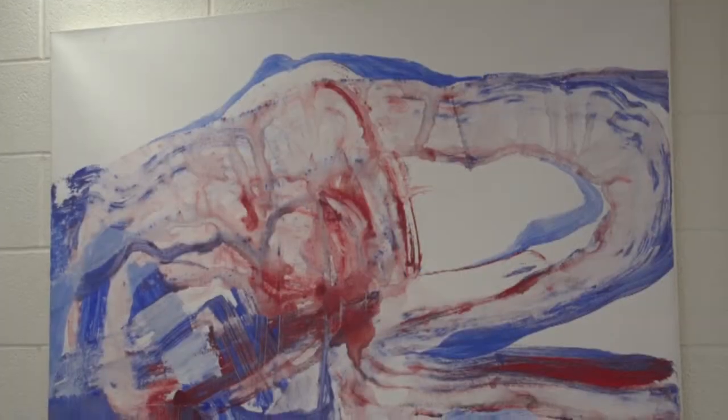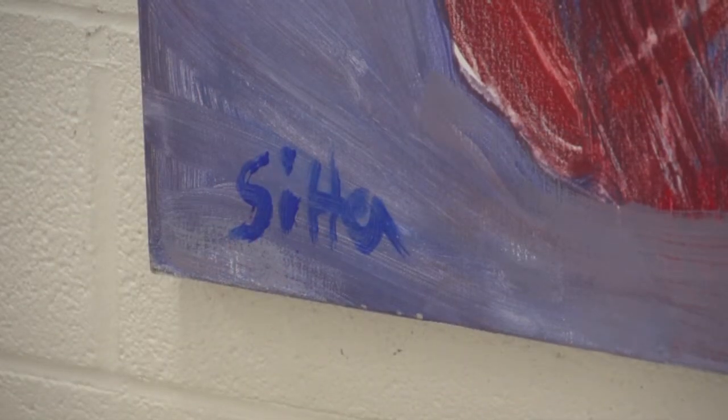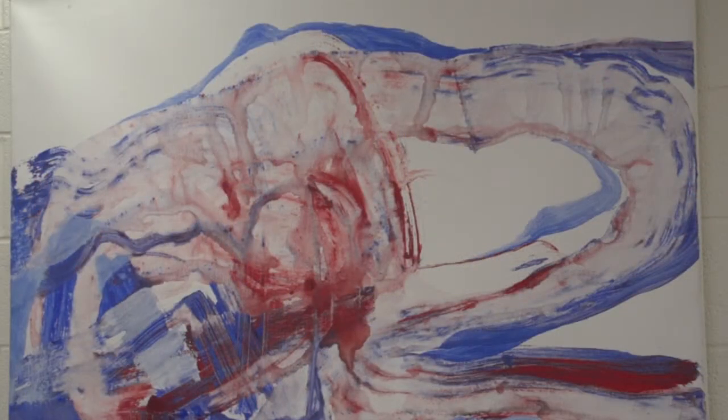The work behind me now is also by Inge Sitter, and it's called "Water." Very different from the previous work, but expresses some of the same ideas. Sitter was actually famous for being among the first Norwegian artists to adopt the abstract expressionist style. So this work is not representational, but still uses the colors of the Norwegian flag as a way of showing Norwegian identity.